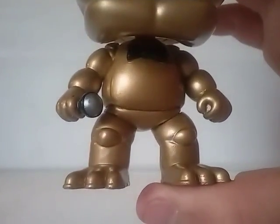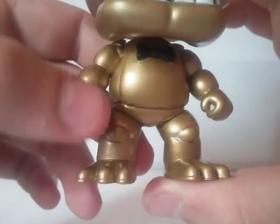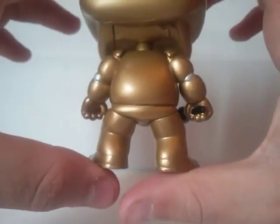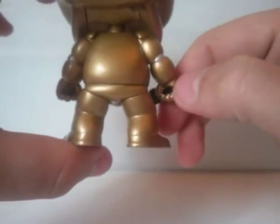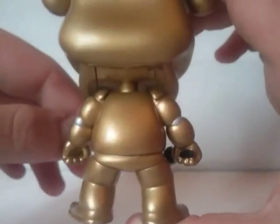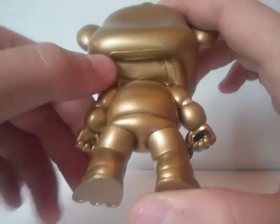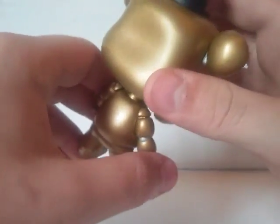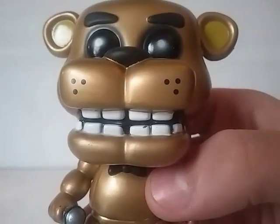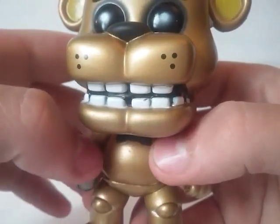He has very nice detail all over. There's not too many paint flaws on this one — there's a little black speck on his hand from the microphone, but other than that this Pop is painted pretty well. It's very metallic and shiny, and you can actually even see the handle inside of his hand where he's holding the microphone. The only biggest paint flaw I find annoying is this little black speck on his tooth.